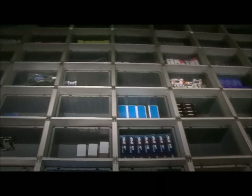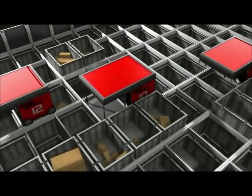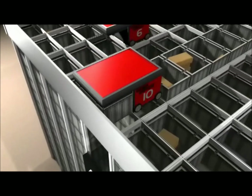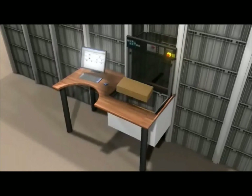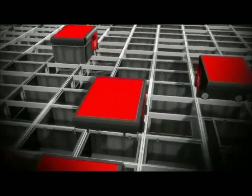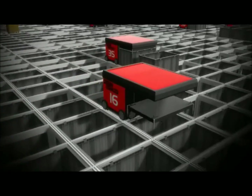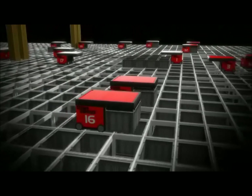AutoStore stores goods in bins stacked on top of one another in a self-supporting aluminium grid. The grid aligns the bins and also functions as tracks for the AutoStore robots. Radio controlled and battery powered, the robots handle the bins on the grid to and from the AutoStore ports. The port is where goods are taken in and out of AutoStore bins, controlled by the warehouse management system. The AutoStore control system schedules the picking lists transferred from the warehouse management system.